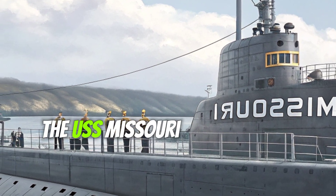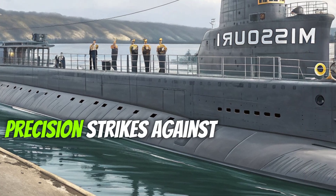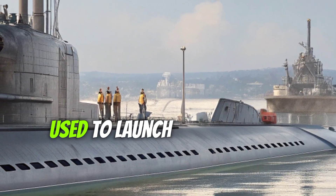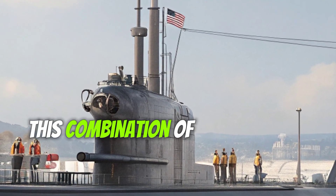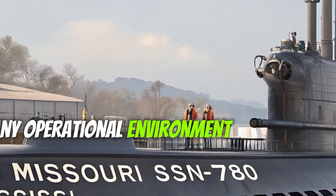The USS Missouri is armed with 12 Vertical Launch System tubes capable of firing Tomahawk cruise missiles for long-range precision strikes against land targets. It also carries four 533mm torpedo tubes used to launch MK-48 ADCAP torpedoes, which are effective against both enemy submarines and surface ships. This combination of firepower makes the Missouri a highly flexible platform capable of engaging diverse threats in any operational environment.